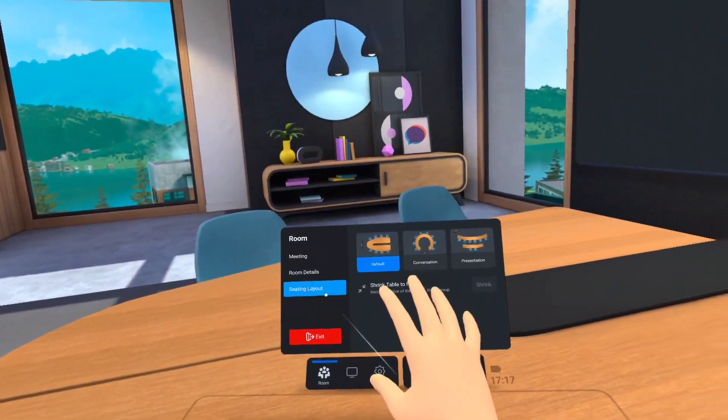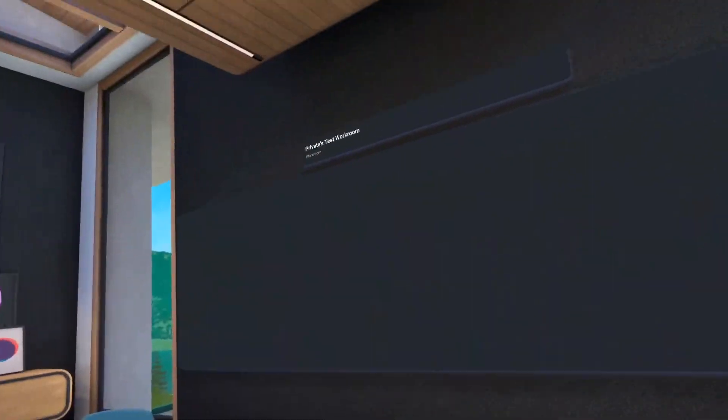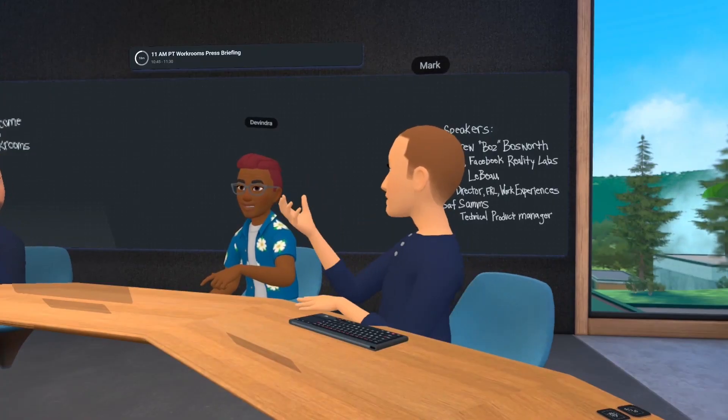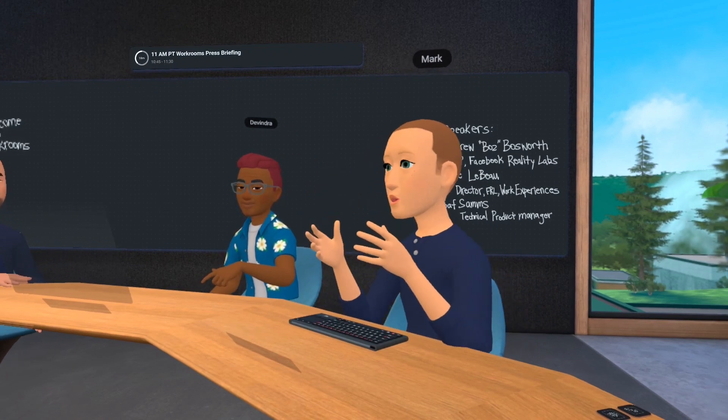I say meeting spaces plural because Horizon Workrooms features several different rooms designed to meet a variety of needs, whether you're looking to converse, collaborate, or present. In addition to selecting a layout manually, these spaces will automatically configure themselves based on the number of people in the room.